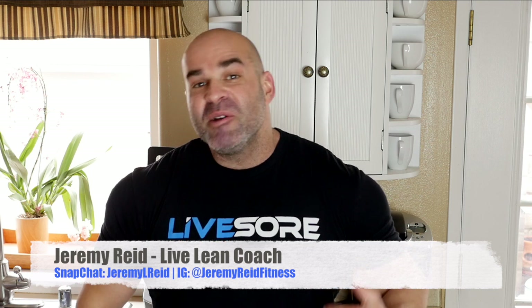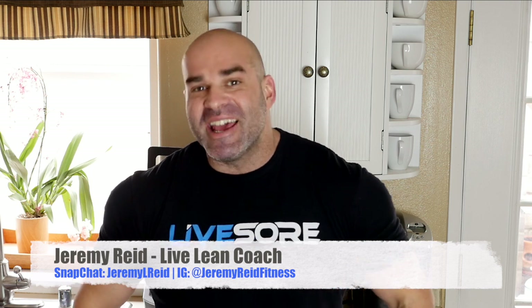What's up Live Lean Nation? I'm Jeremy Reed, your certified Live Lean coach, and today we're gonna go shopping. We're gonna do what I call a grocery shop sugar swap, where I'm gonna pick out some very popular items from different areas of the grocery store and put them side by side with comparable but healthier options. At the end of this short video you are gonna be shocked by the amount of added sugar that we save just by picking a slightly healthier version.